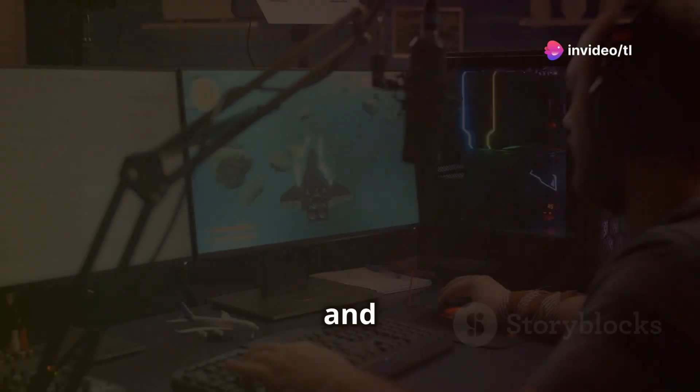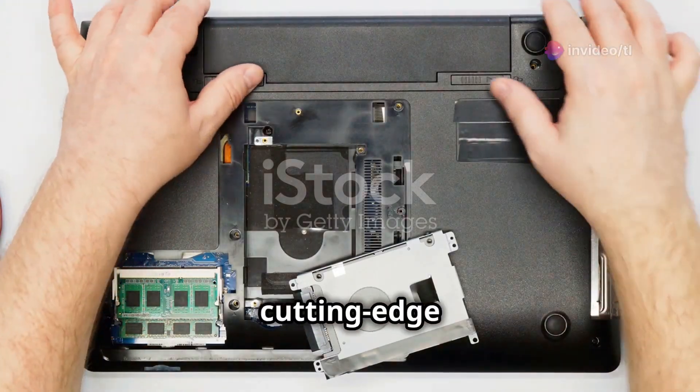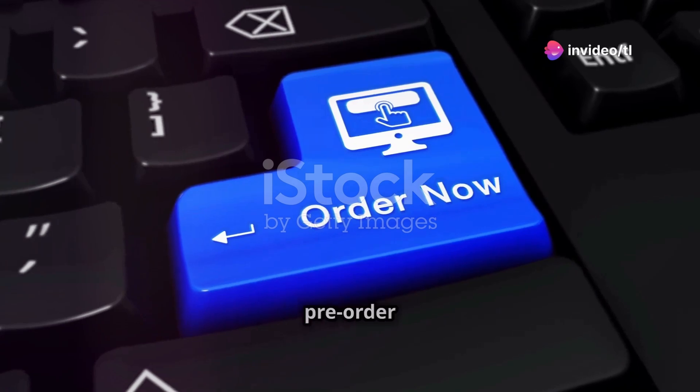Gamers, brace yourselves. The Ultimate Gaming Laptops are here, and they're ready to blow your mind. These beasts come packed with AMD's cutting-edge Ryzen 9 9955HX 3D processor and NVIDIA's upcoming RTX 50 series GPUs. And the best part? You can pre-order them now.